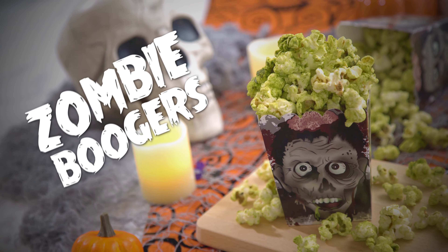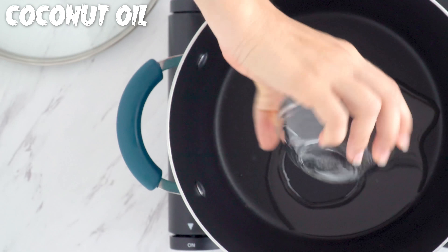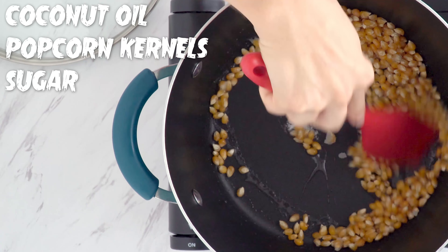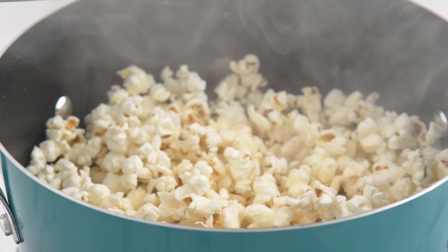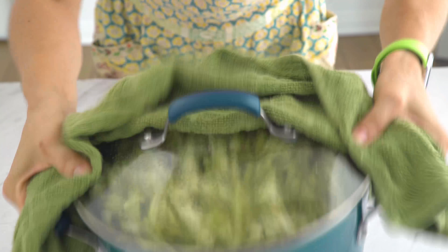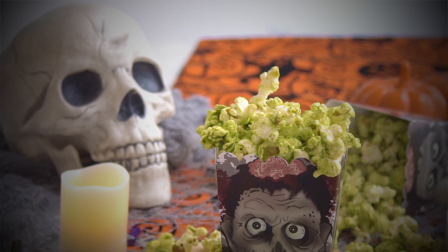First up are the gross sounding but delicious tasting Zombie Boogers, aka Matcha Popcorn. Heat a deep pot over high heat and add coconut oil. Allow that to heat for about 30 seconds and then add in your popcorn kernels and sugar to the hot oil. Cover and vigorously shake back and forth over the stove to ensure the heat is being evenly distributed and the kernels aren't burning. Keep going until all of the kernels have popped. Immediately after, add a bit more coconut oil, matcha, and salt to the pot and toss to coat completely. No artificial coloring necessary for this sweet and savory treat, and if you're a fan of matcha's flavor and all of its health benefits, you're bound to love these boogers!